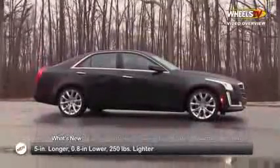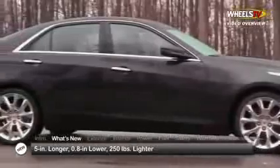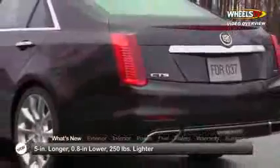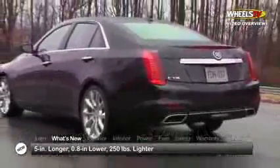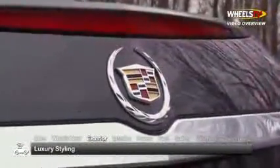For 2014, the third-generation CTS sedan gets longer and lower, lengthened by five inches and lowered by just under an inch, while the base car drops 250 pounds thanks to an extensive use of aluminum and a savvier application of high-strength steel. In keeping with Cadillac's commitment to performance-oriented luxury design,